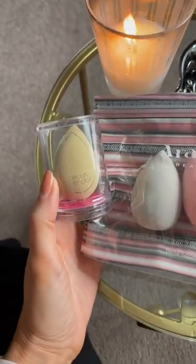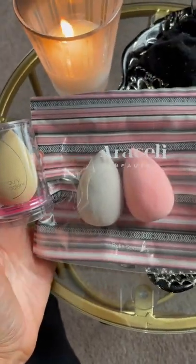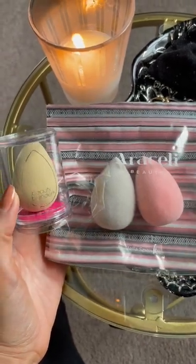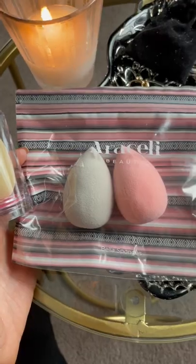Isn't it crazy how we spend $20 on a Beauty Blender sponge? Save yourself some cash and try out Arachelli's version. They are the most similar sponge to Beauty Blender in terms of firmness and blendability.